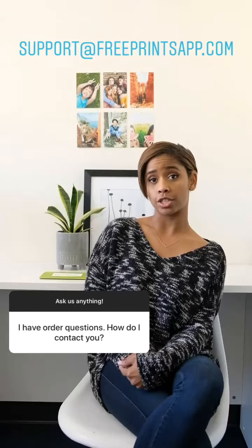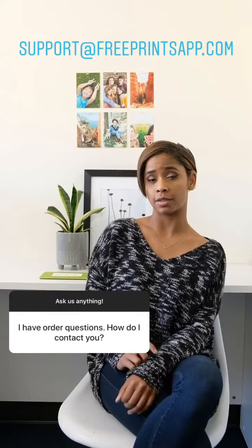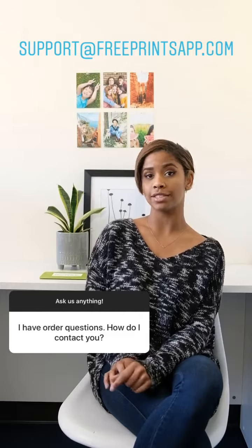If you have any questions, please feel free to contact us at support@freeprintsapp.com.